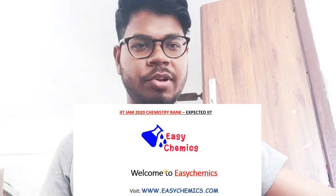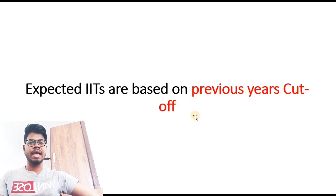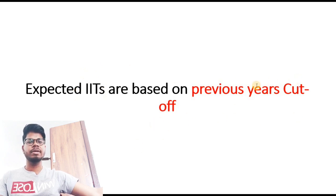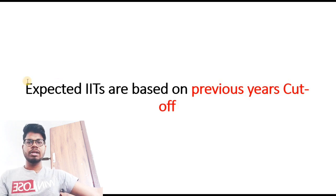Let's go to the computer screen. In this video I'll be talking about expected IITs based on previous cutoffs. I'll take the previous year cutoff as reference, and on that basis discuss which IIT you can expect. For example, from rank 1 to 100 you might get IIT Bombay, Kanpur, or Delhi; from 100 to 200 maybe Madras, Kharagpur, or Roorkee — I'll discuss all of this in detail.